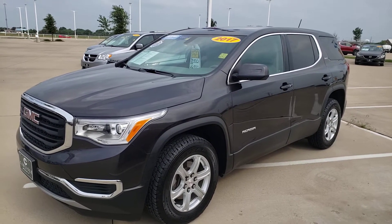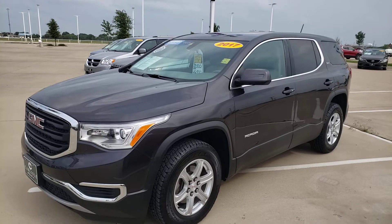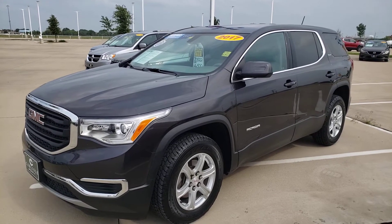We're across the street from Baylor Scott and White. We're at Carlisle, where we have new Chevy, Buick, GMC, and Cadillac.